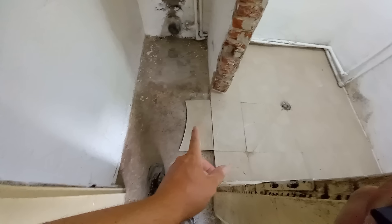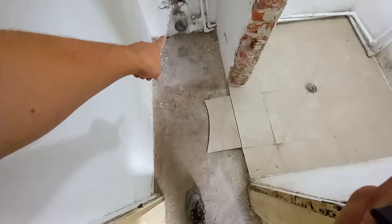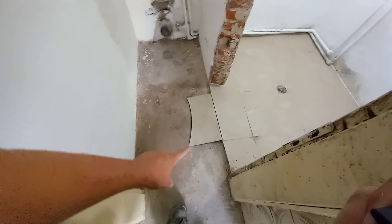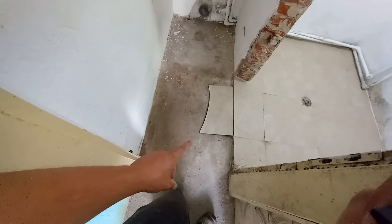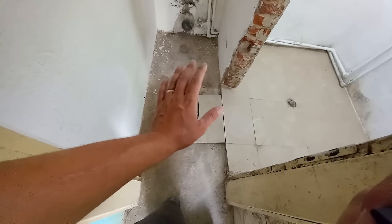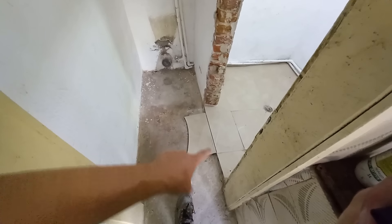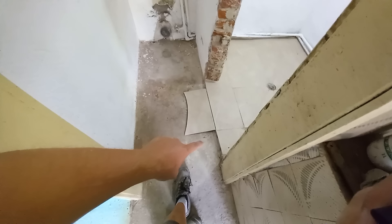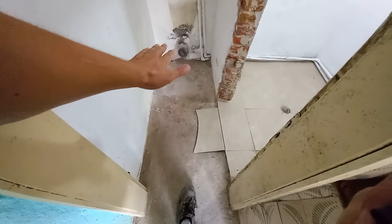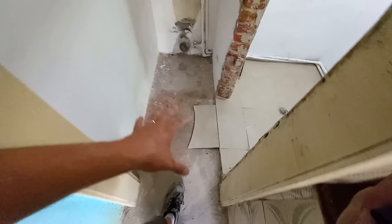One of the biggest problems is that this floor is not level — it's high at one end and lower at the other. I want to start at the low point and work my way back, because if I start too high it's not going to line up with these two tiles. I think it's best to start from these tiles here and work my way back. I'll get all my cuts done first, lay the floor out, and go from there.